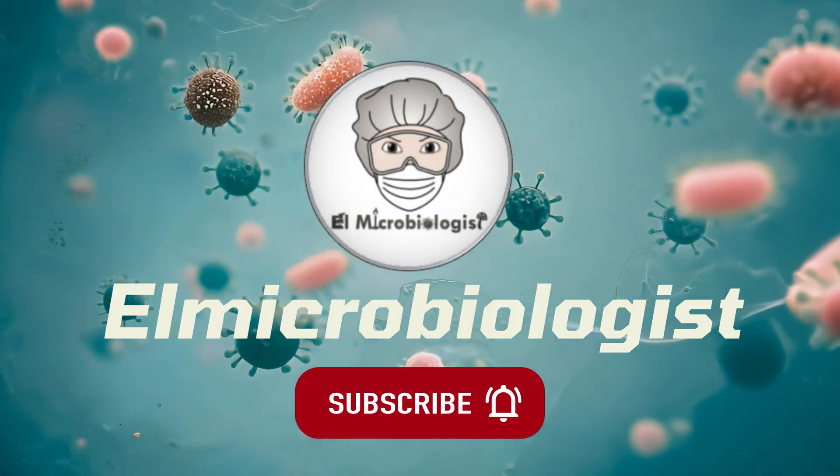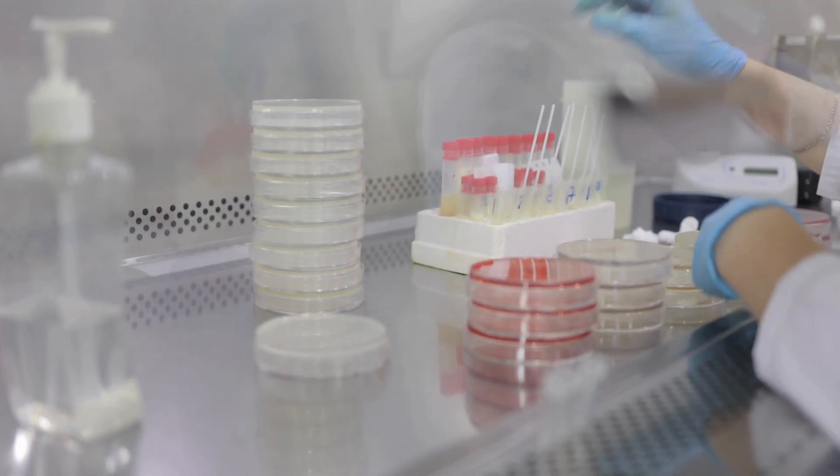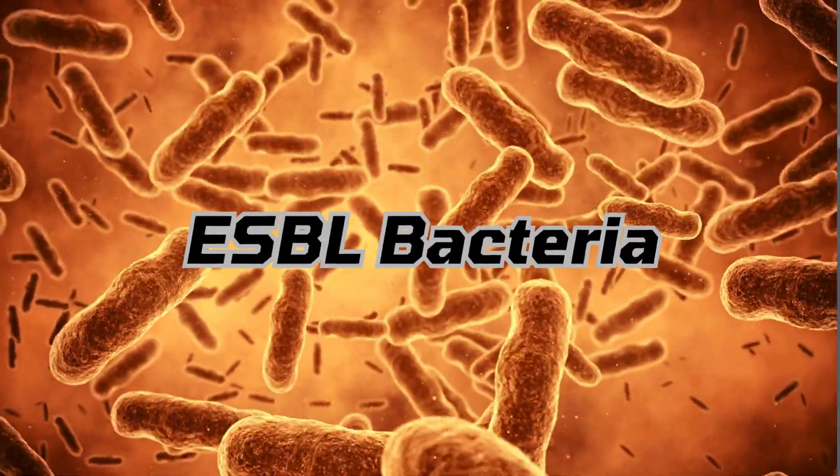Hello and welcome to El Microbiologist. Today, I'm diving into a topic that every medical student should know: ESBL-producing bacteria, the stealthy threats lurking in our hospitals.